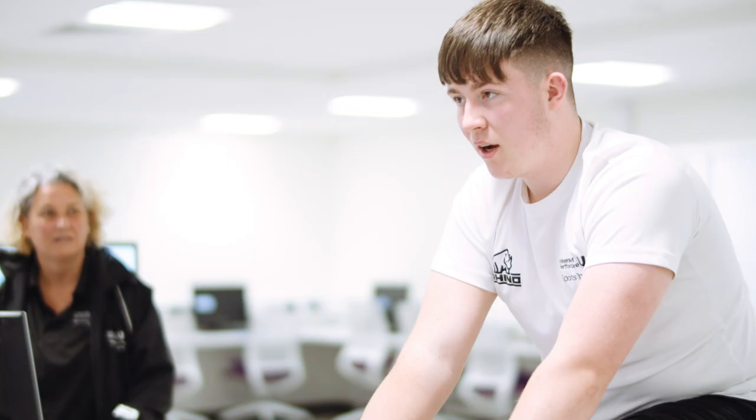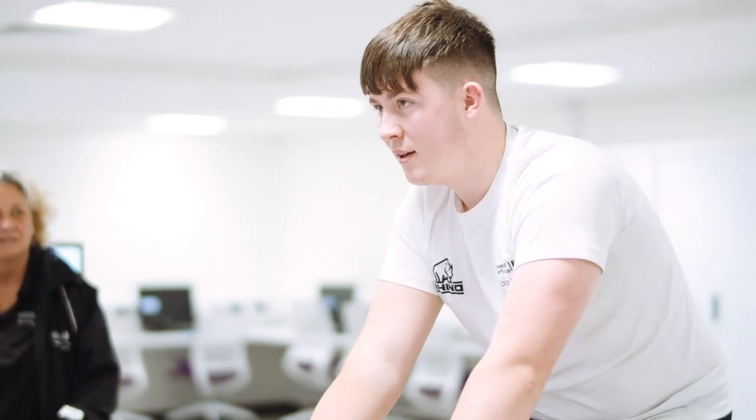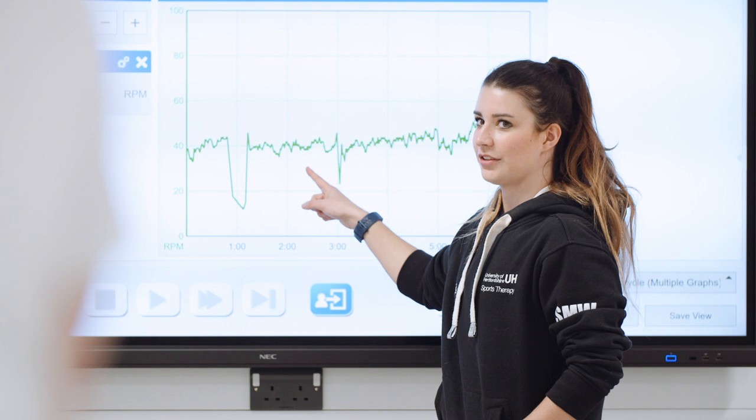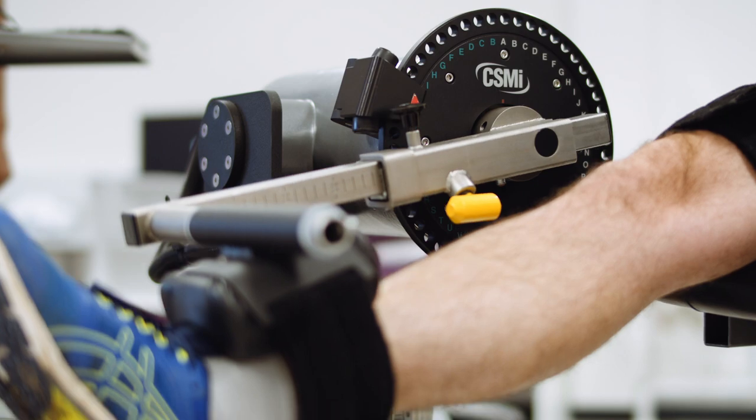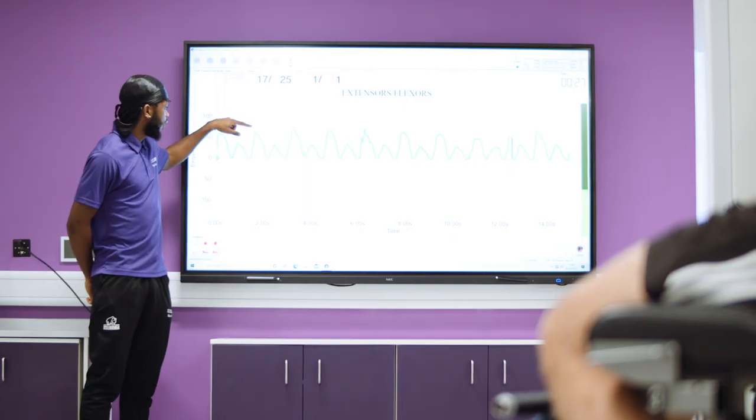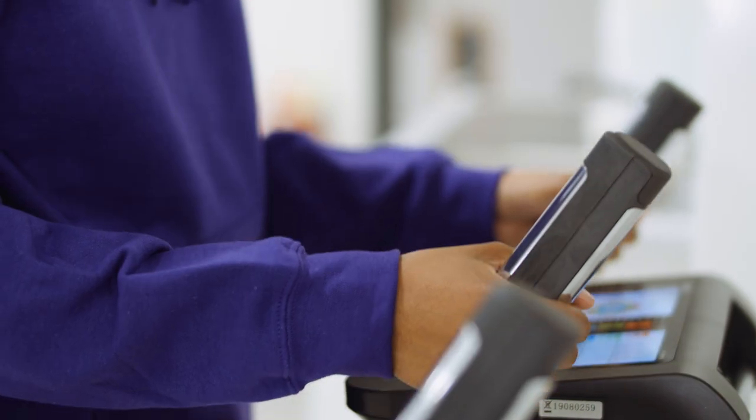Our exercise physiology and research laboratories measure power, heart rate and oxygen consumption during exercise, allowing us to gauge leg strength using state-of-the-art isokinetic dynamometry and body composition using bio-impedance scales.